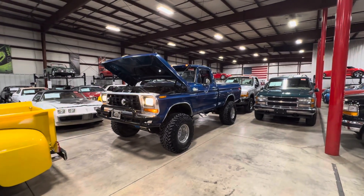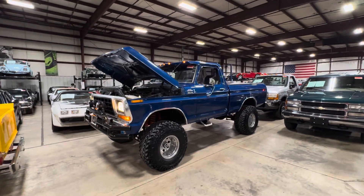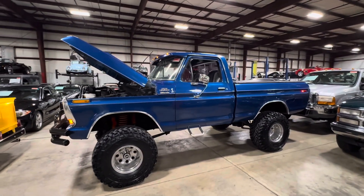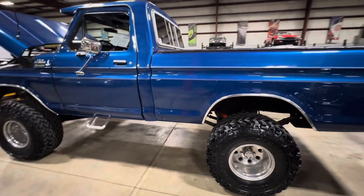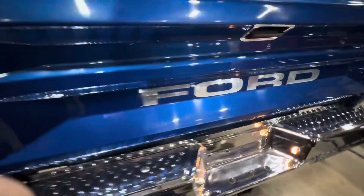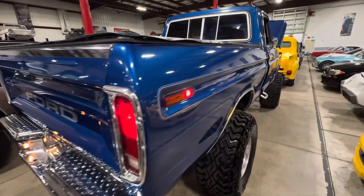How's it going everyone, Steve here with the GR Auto Gallery. Today I have the pleasure of bringing you a video on this 1979 Ford F-150 — just a super cool truck with a lot of eyeball. It's got all the right parts on it, finished in a nice blue metallic paint job with big chrome bumpers. All the lights on the vehicle are functional.